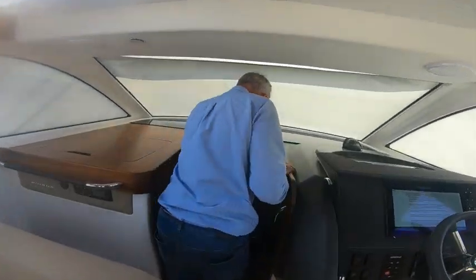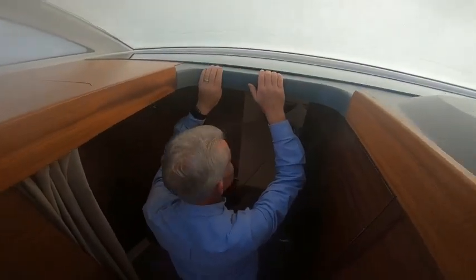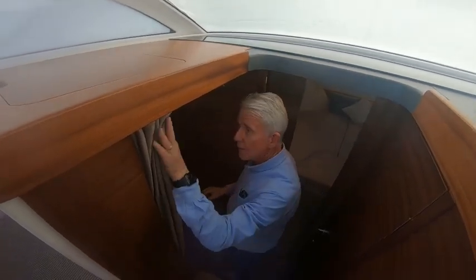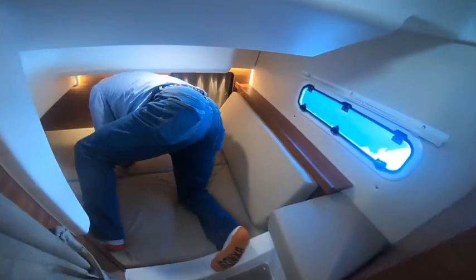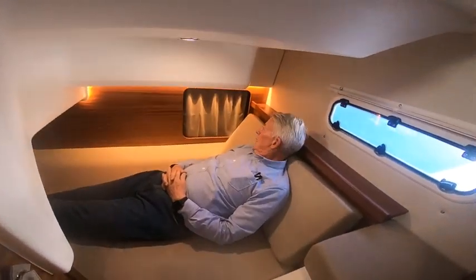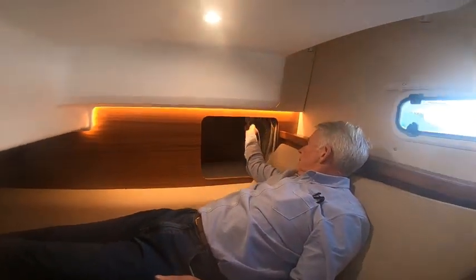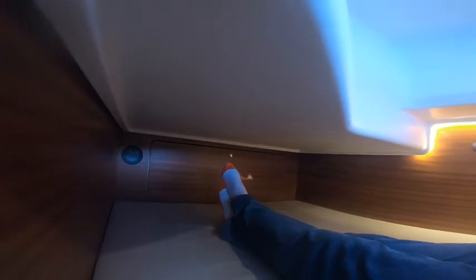Coming down here you've got two steps down into the cabin area. I'm 176 centimetres and fit in here with no trouble whatsoever. You can go around into the side berth — quite a large berth with plenty of room for two people. There's some nice little storage in there to keep gear out of the way, good access to lighting and reading lights. There's also a panel in behind there that's access into the bilge area for maintenance.